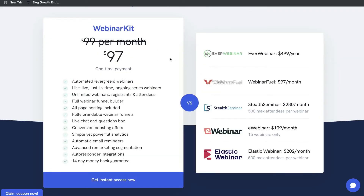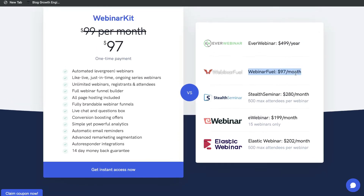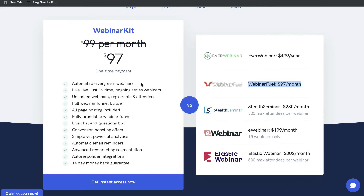If you compare WebinarKit to other tools in the market, you can see that you're saving a lot of money in the long run by getting this lifetime deal. Every Webinar starts at $4.99 per year, and WebinarFuel starts at $97 per month, which is going to be the pricing for most webinar tools — you have to pay monthly to keep your subscription.